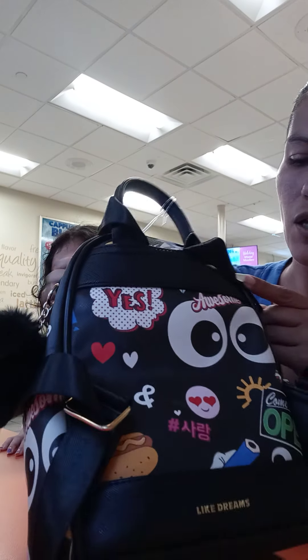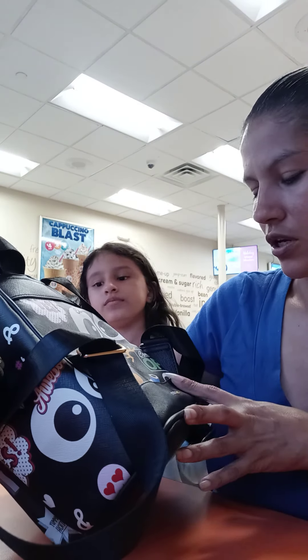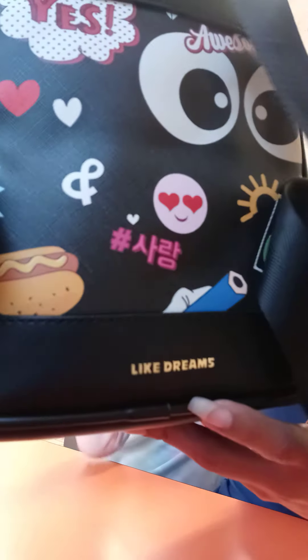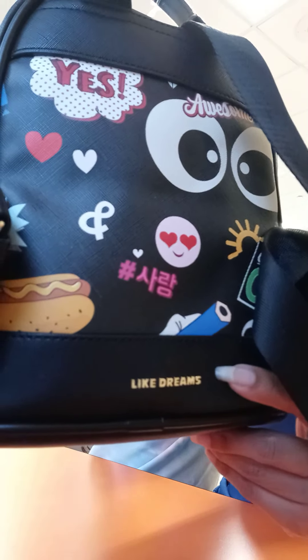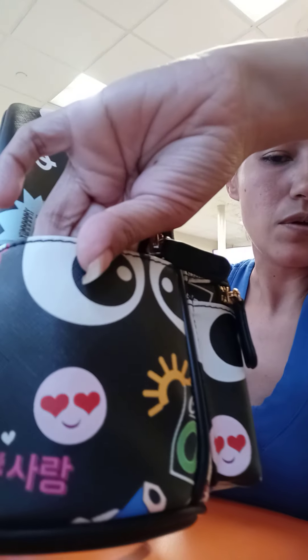It says... I think this is the word 'yes.' It has a ping pong — like a palm — yes! And then over here it says 'awesome' again. Over here it says 'come in, we're open.' That's the back. It says the brand name.